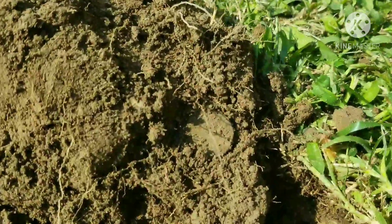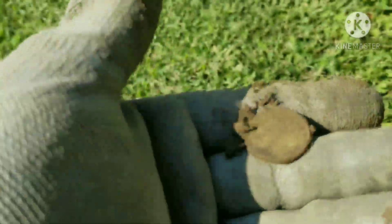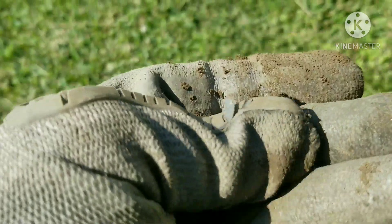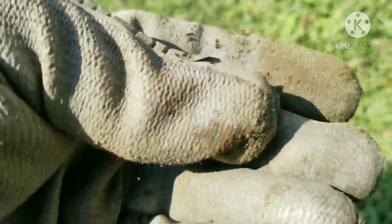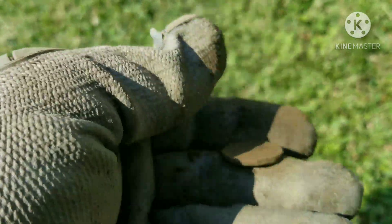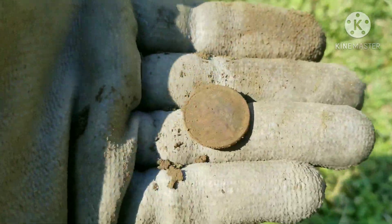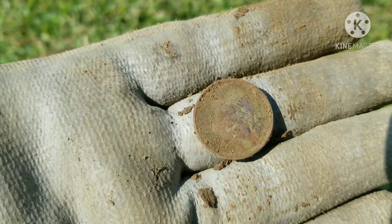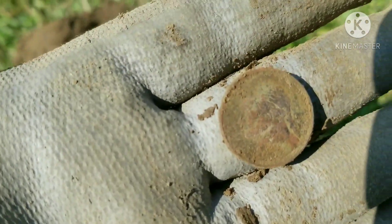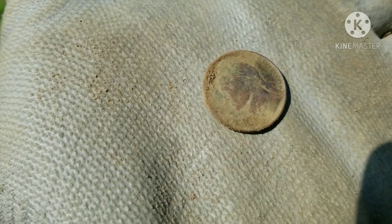Back with the next target — looks like we got another nickel. Not sure about this one, not very deep. That one just looks like a newer Jefferson. It's got a red patina to it so it has a little bit of age, but I can't really get a date off of it. Back with the cleanup — it's a 2000. Out with the next target.